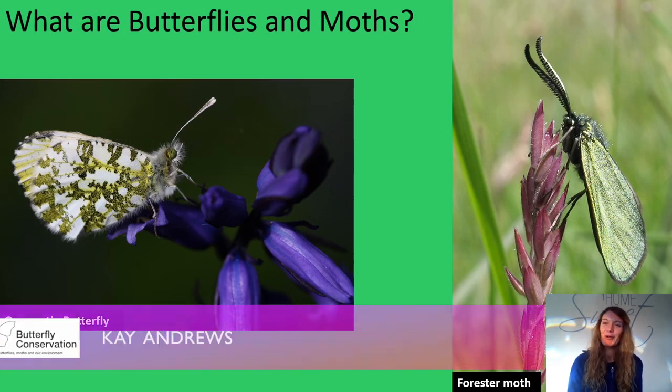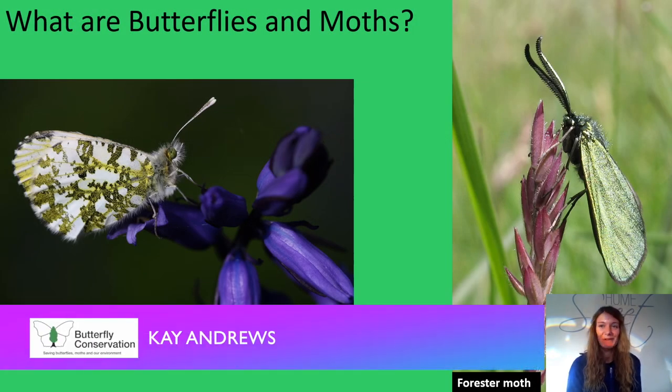Hello, welcome to session one. Today I'll be introducing you to the world of butterflies and moths, including why they are important and what you can do to help.